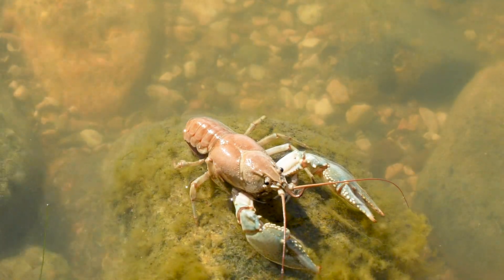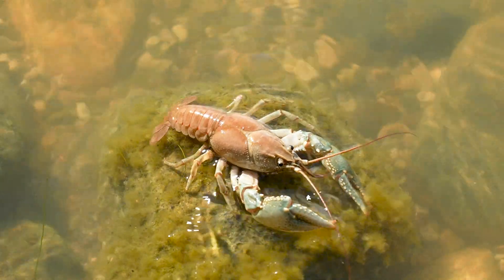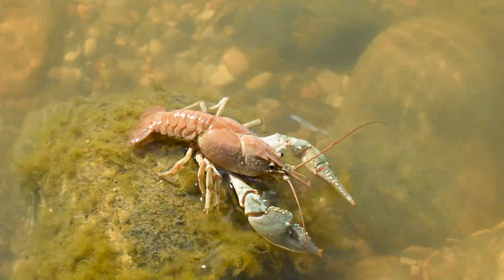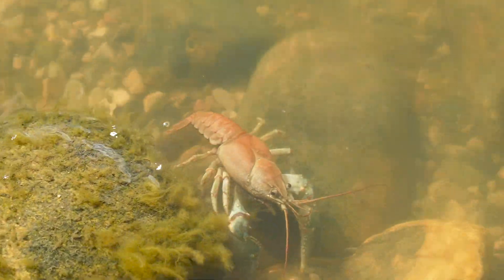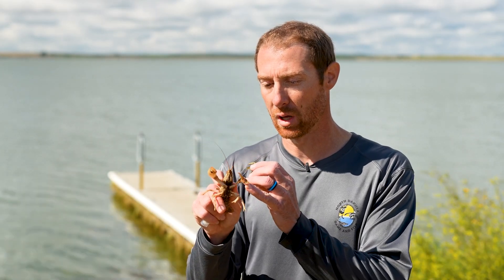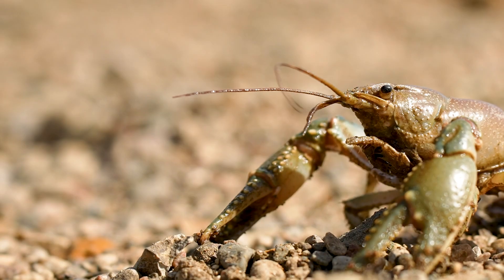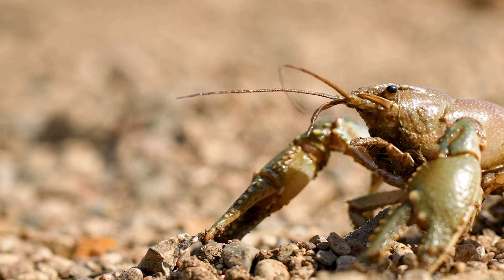Crayfish have interesting body characteristics to help them survive underwater, where they spend most of their lives. If you look at the underside, you can see several pairs of legs for mobility. You can see a couple of big claws, or chelae, which they can use for defense, for manipulating their food, or their habitat. They also have antennae for sensory purposes.